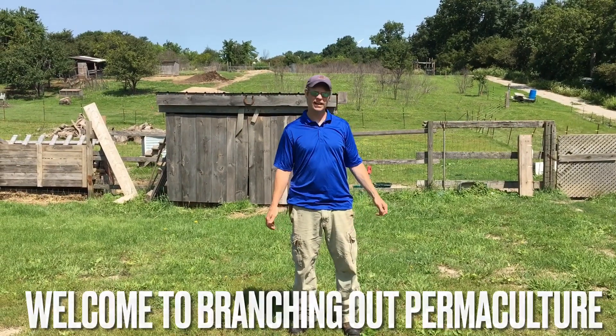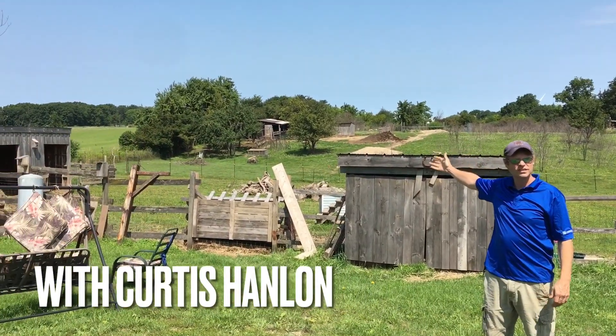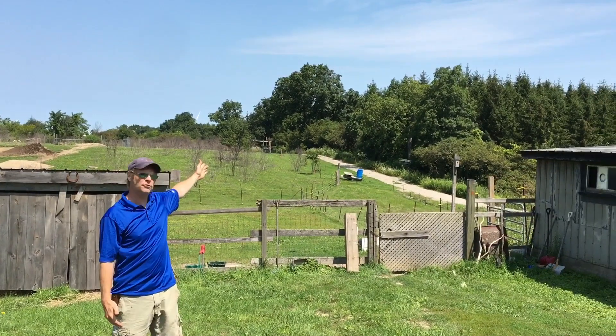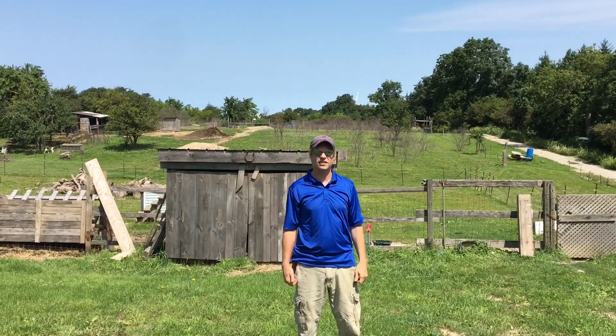Hi, so today I'm going to take you on a full farm tour. We're going to take you over and show you the goats. I'm going to take you up and down through my fruit path and show you aisle six and how things are growing. So let's get started.